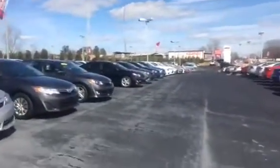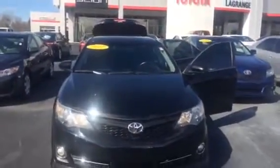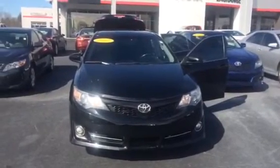As you can see, we have several different Camrys to choose from in various models and colors. I'd love to invite you in to check out our inventory. You can reach me at 706-882-2963. I look forward to talking to you soon, Sam — thanks!